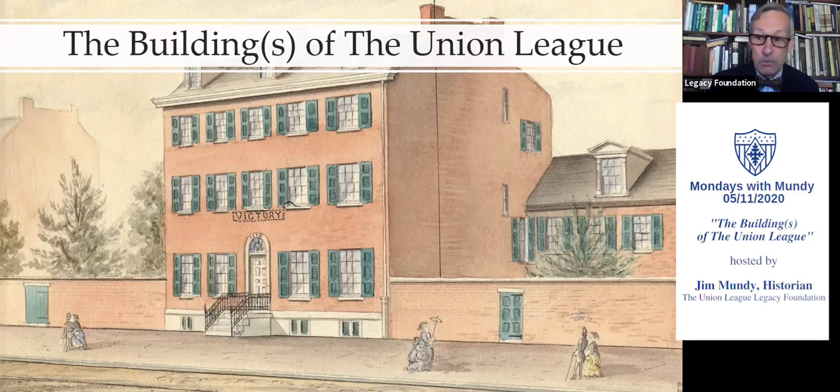This building you see in front of you on the screen is actually the very first clubhouse of the Union League, but it was at 1118 Chestnut Street. It was called the Hartman Kuhn Mansion — a typical Philadelphia federal-style mansion, brick and more brick. The League occupied it beginning February the 23rd of 1863, and it would stay there until roughly August 11th of 1864. But it was pretty evident from the very beginning that the building would never suit the needs of the League, because by the end of 1863 alone, there were 1,000 members in the club.